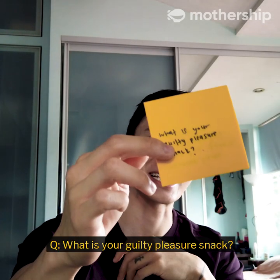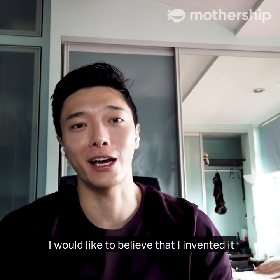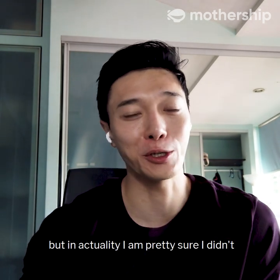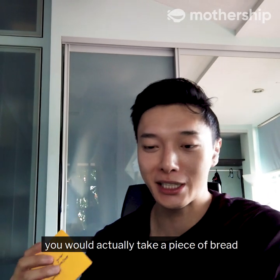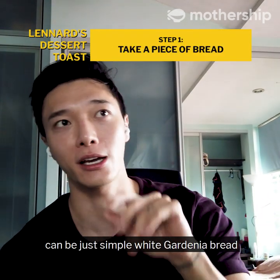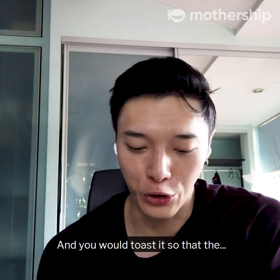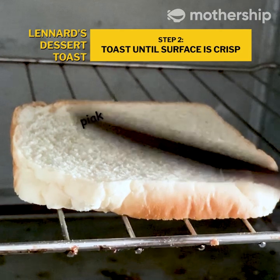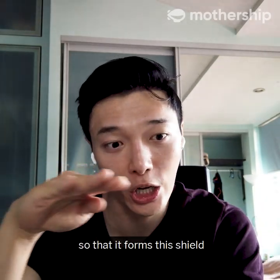What is your guilty pleasure snack? There's this thing that I do — I would like to believe that I invented it, but in actuality I'm pretty sure I didn't. I call it dessert toast. What you do is take a piece of bread — it can be simple white Gardenia bread, though whole wheat is healthier — and you toast it so the surface gets nice and crisp, forming like a shield.